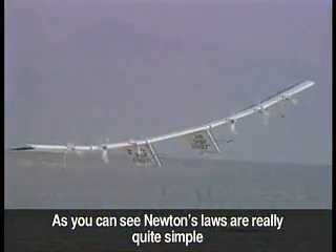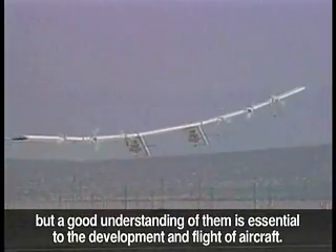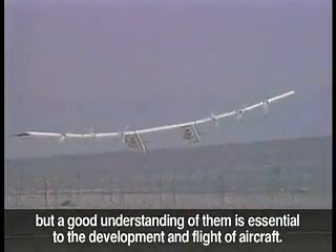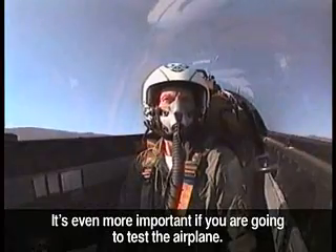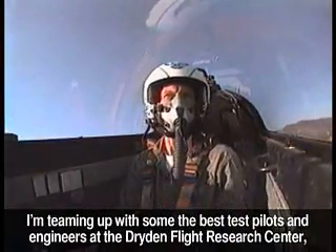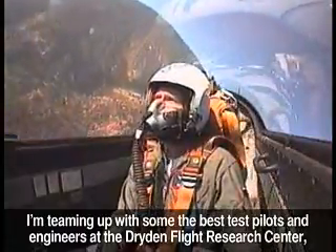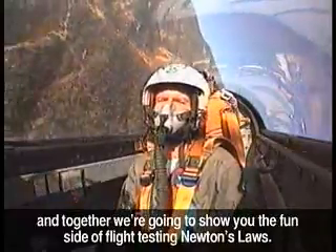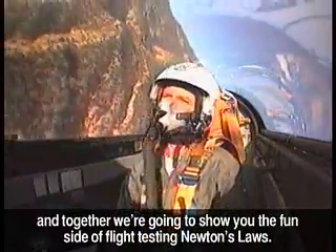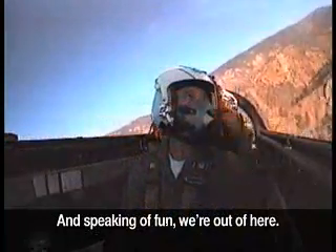As you can see, Newton's laws are really quite simple. But a good understanding of them is essential to the development and flight of aircraft. It's even more important — we're going to test the airplane. I'm teaming up with some of the best test pilots and engineers at the Dryden Flight Research Center. That's the home of experimental flight tests. And together, we're going to show you the fun side of flight testing Newton's laws. And speaking of fun, we're out of here.